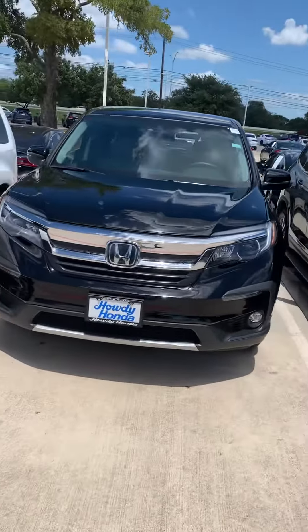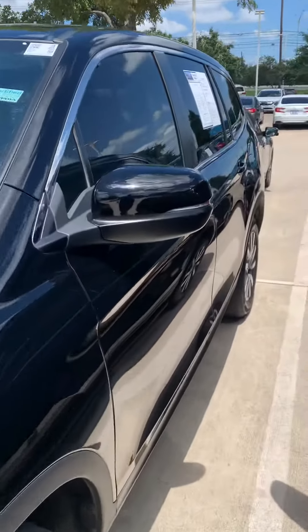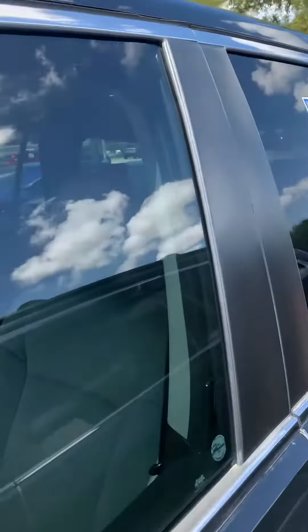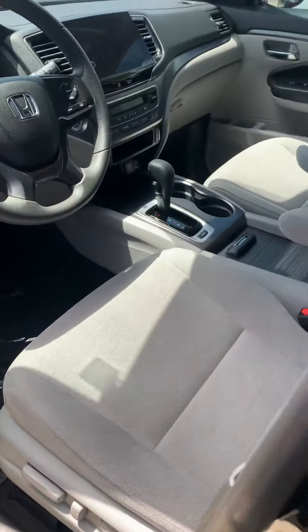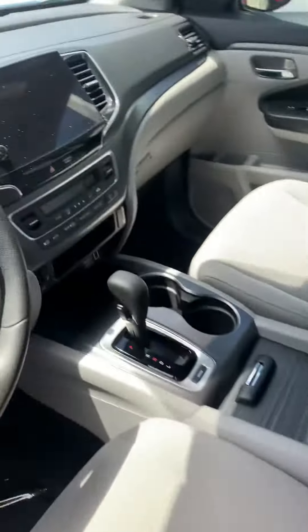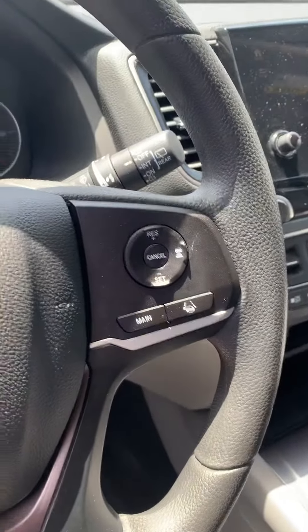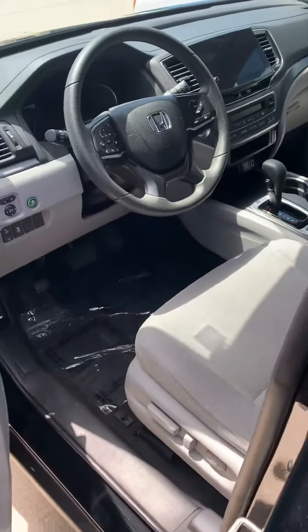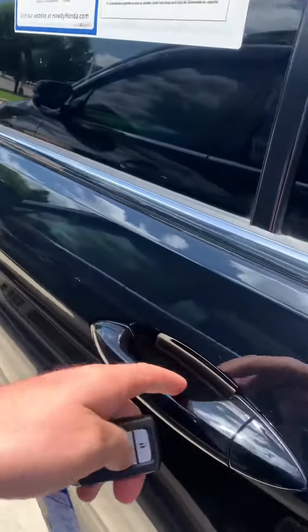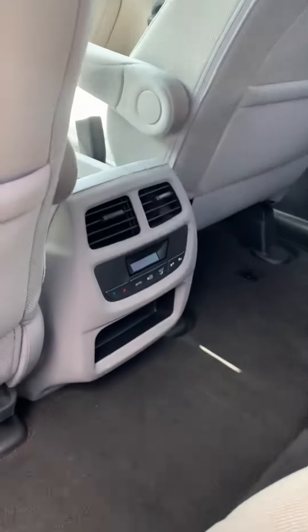Good afternoon, Steven here at Howdy Honda. Just wanted to show you a quick video of the Pilot that you inquired about. This is going to be the 2019 EX, so you still have the fabric interior, but you still get your electronics — the screen there, Honda Sensing, and Apple CarPlay. You will also have remote start and AC in the back.